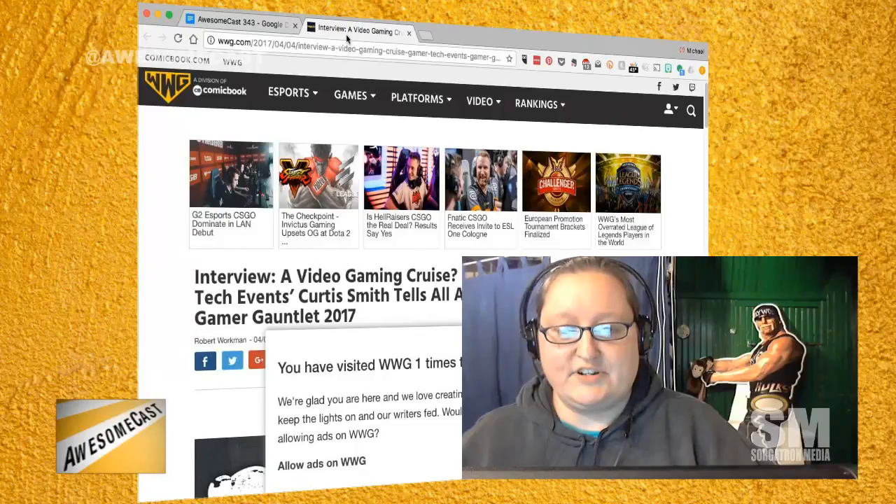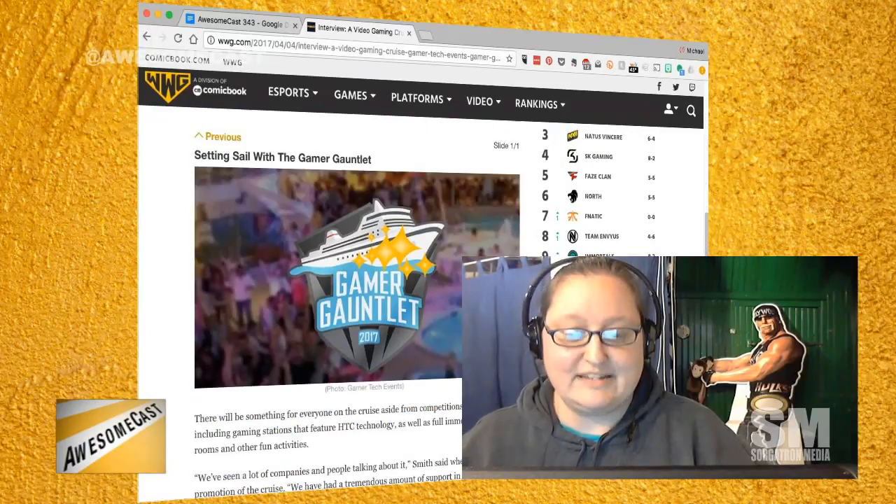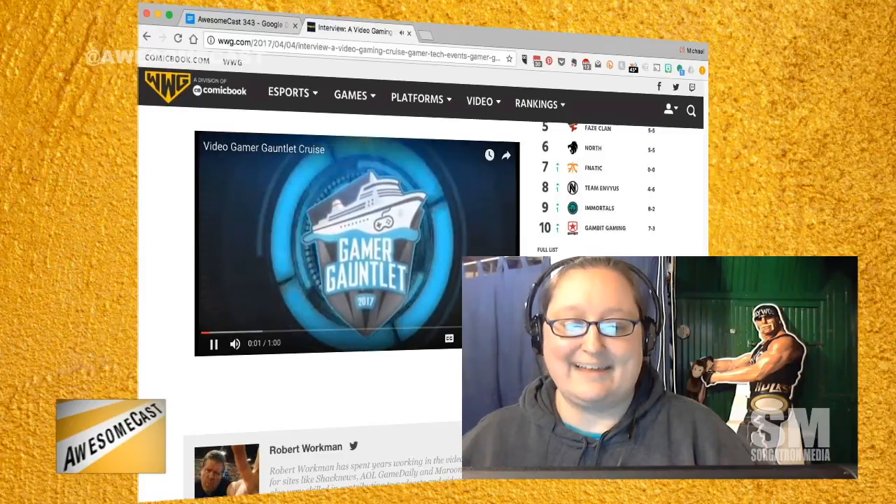Sorg, it sounds like you've gotten pretty worked up over this, so I'm going to move us along — you could really use a vacation. Brandon shared an awesome thing of the week: everybody talks about fun cruises, but there's a video gaming cruise coming up. It's Gamer Gauntlet 2017. Curtis Smith and his team at Gamer Tech Events are looking to change things from what you see at places like Vegas or PAX East — and they're doing it as a cruise. It's set to take place this October, heading to the Bahamas on Royal Caribbean's Majesty of the Seas. It has room for 2,500 avid gamers and a variety of esports superstars and gaming celebrities.